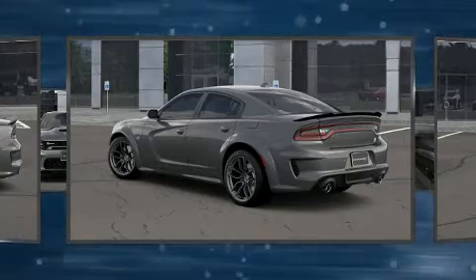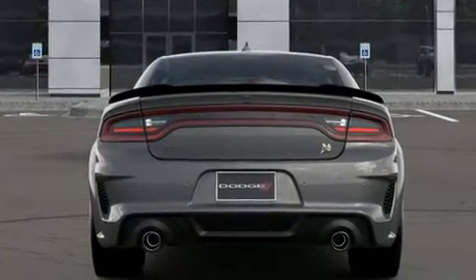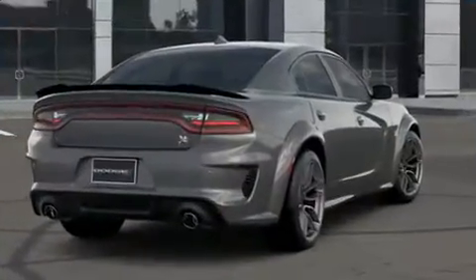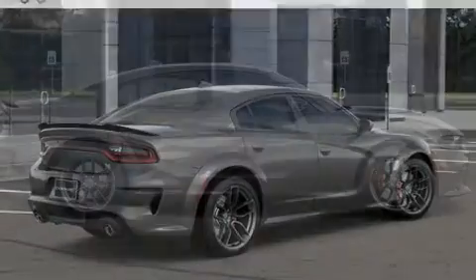Voice-activated navigation, a trip computer, an automatic dimming rearview mirror, automatic dimming door mirrors, and seat memory are all included. Features such as automatic climate control and leather upholstery prove that economical transportation does not need to be sparsely equipped.